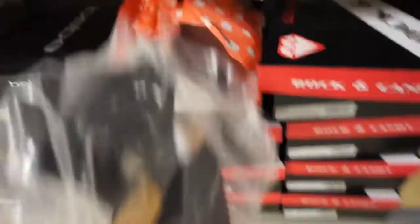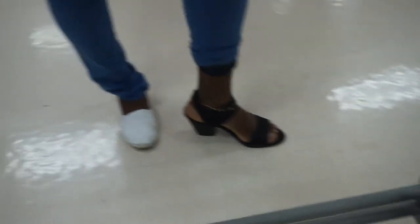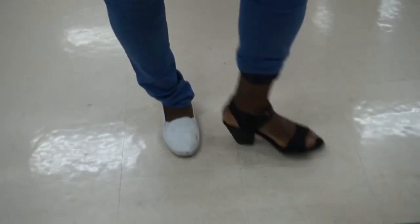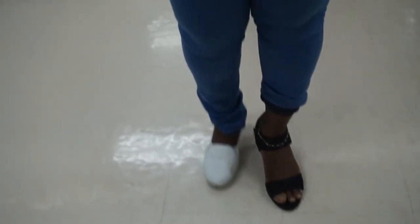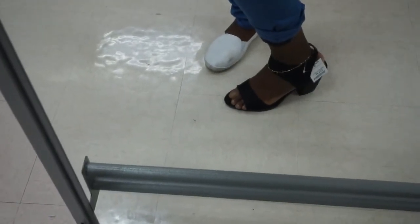These are pretty cute. I went with size 10 because the ankle part was a bit snug, but this fits okay with a lot of room. The ankle is not too big. Let me try the nine.